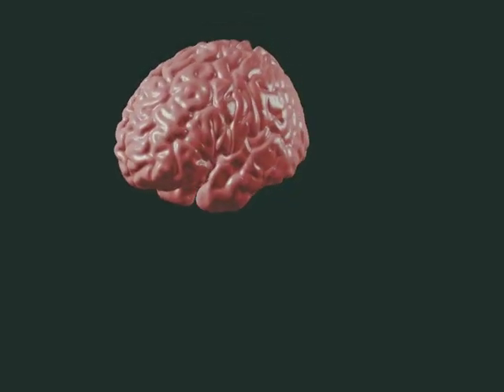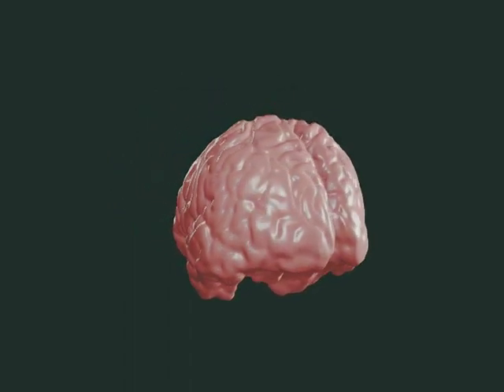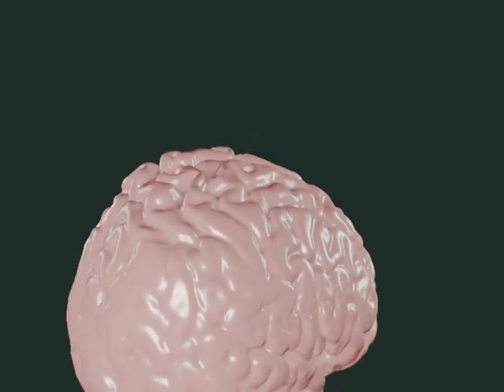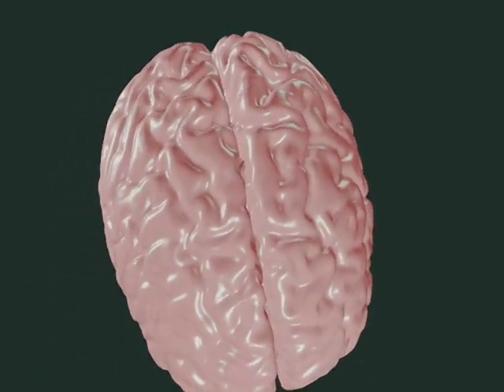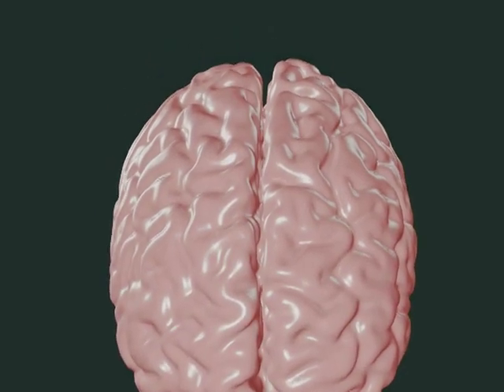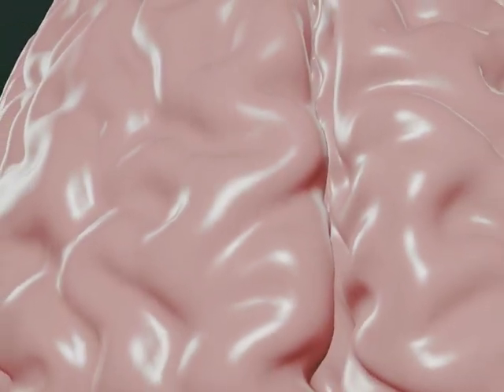The cerebral cortex is the outermost covering of the brain, which has evolved in humans further than in any other species, and is most responsible for making humans human. It is also the structure most associated with higher mental functions. With its multiple folds, ridges, and grooves, the cortex is made up of two similar-looking hemispheres joined at the middle by an extensive bundle of nerve fibers which cross from side to side.